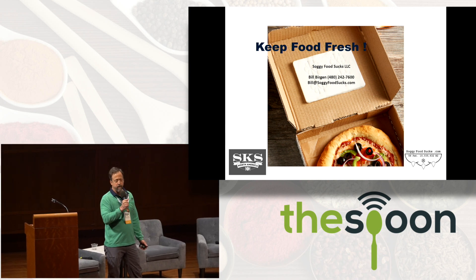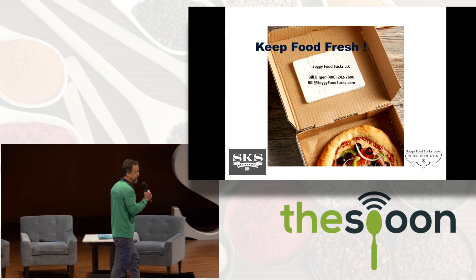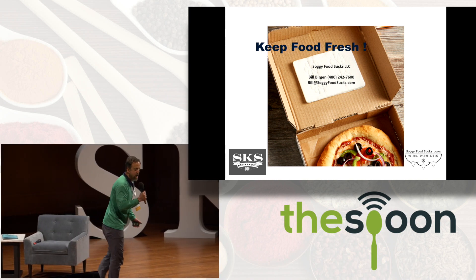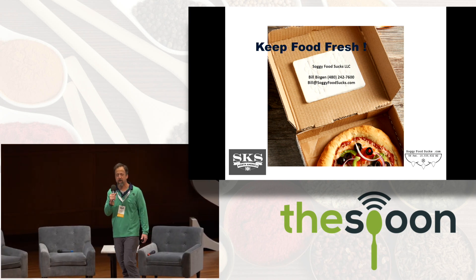We've all experienced the disappointment of food delivery where our food arrives only after having been ravaged — ravaged, I say — by the horror of condensation.